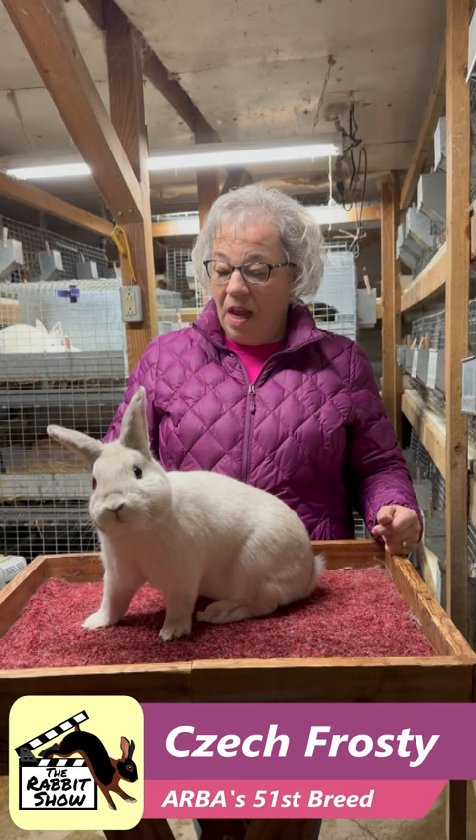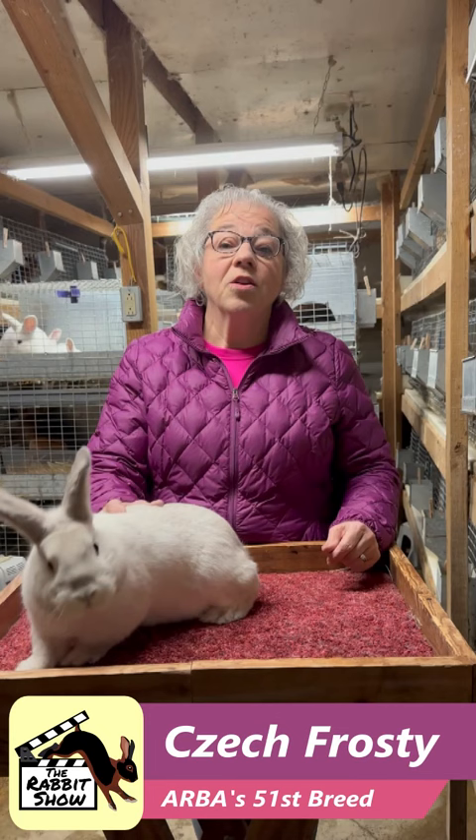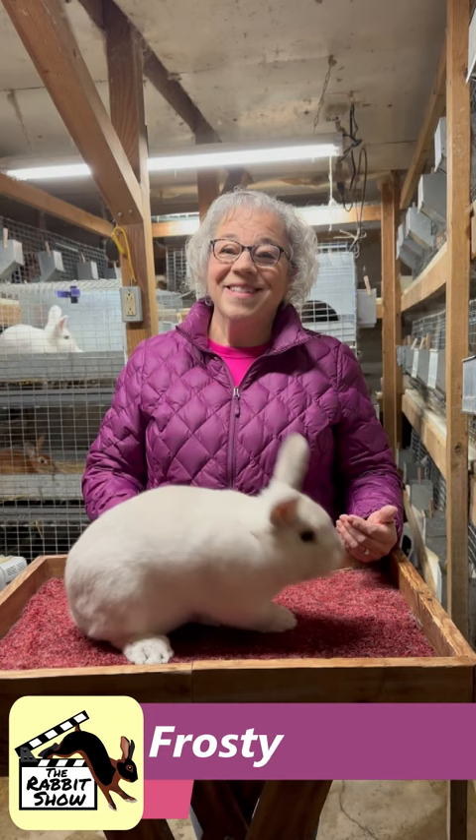A very brief history: they were developed in the Czech Republic in the 1930s. They were first described by a college professor who was looking to breed a meat and fur rabbit. They were later redeveloped and accepted as the Czech Republic's national breed, and that club started in 1987.